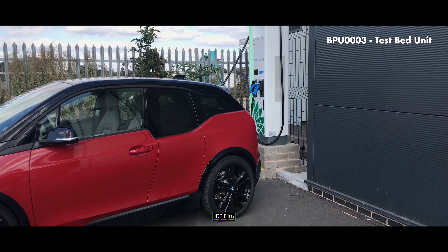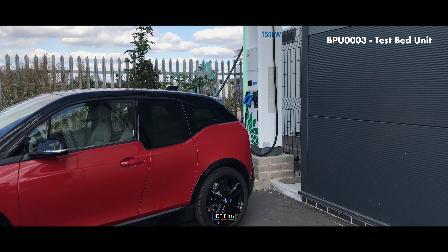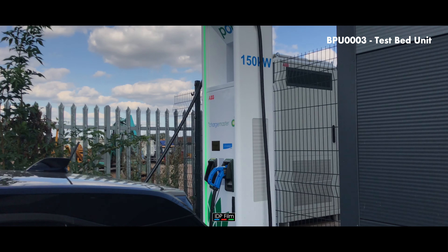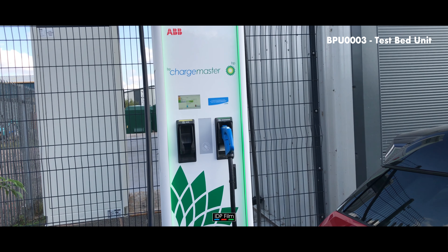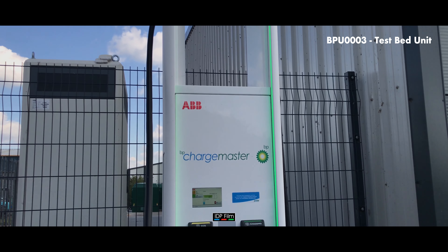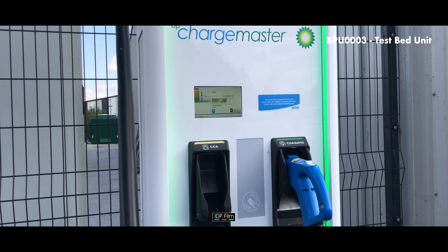Hi all, we're here today with a BMW i3 that's just been plugged in for the first time into the 150 kilowatt charger from BP Chargemaster. This is the latest bit of kit from BP Chargemaster.